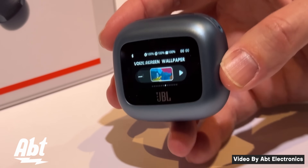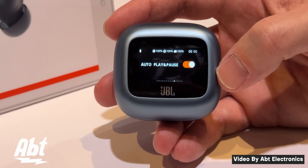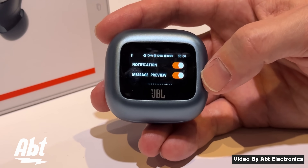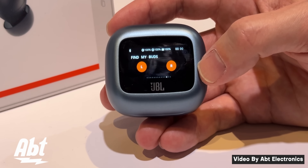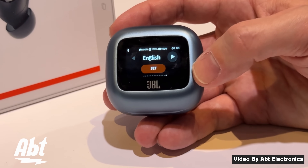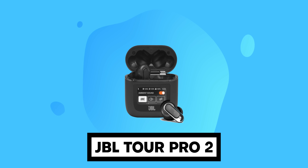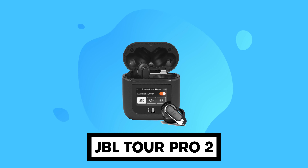I didn't get a chance to check them out in person, but from what I've seen on the internet, it looks incredible. It lets you control the audio, change the media, shows you incoming notifications, lets you ring your buds, gives you a slideshow of some of your favorite photos when it's on standby, and more. It's really cool, but it's not the first time that JBL has done this. Last year's JBL TOR Pro also had a screen on the case, but it does seem to have better functionality and more software features now.